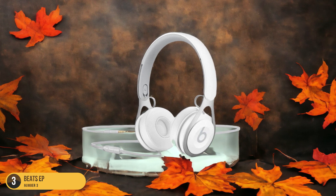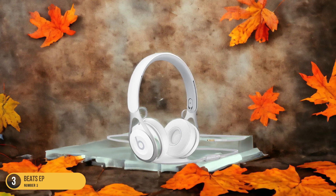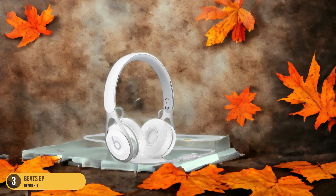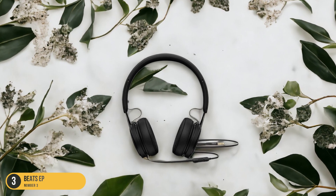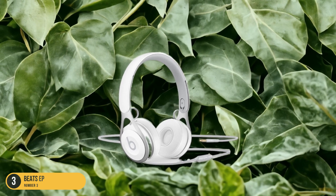Their design, incorporating stainless steel and plastic elements, strikes a balance between durability and comfort for extended daily use. The affordability of the Beats EP headphones makes them an attractive option for those looking to invest in the Beats brand without breaking the bank, making them an ideal choice for everyday listening needs.